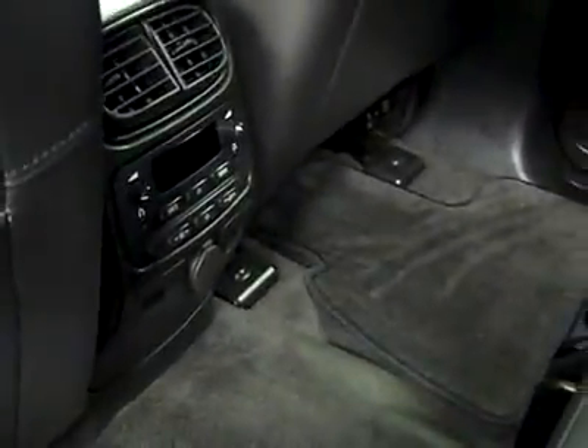In the back, very clean here as well, no damage. Rear audio controls, and the floors look good too. It even still smells clean — I don't think it was ever smoked in.